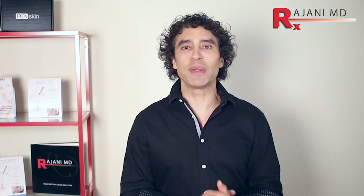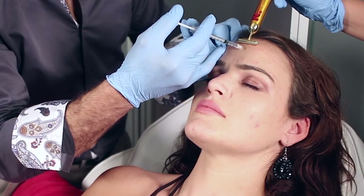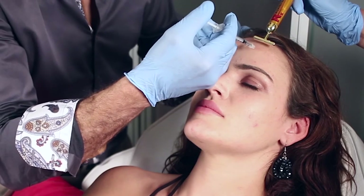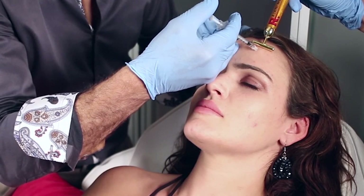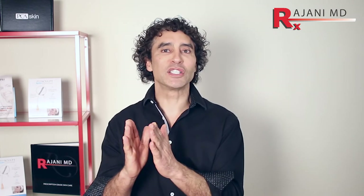Stopping muscle movement is a vital component to working with those other products. It's the most common treatment because it's instant. For younger people who have collagen and elastin and good elasticity, it does make them look younger by lifting and by preventing lines and folds. But as we age, we also need to address the collagen and elasticity.